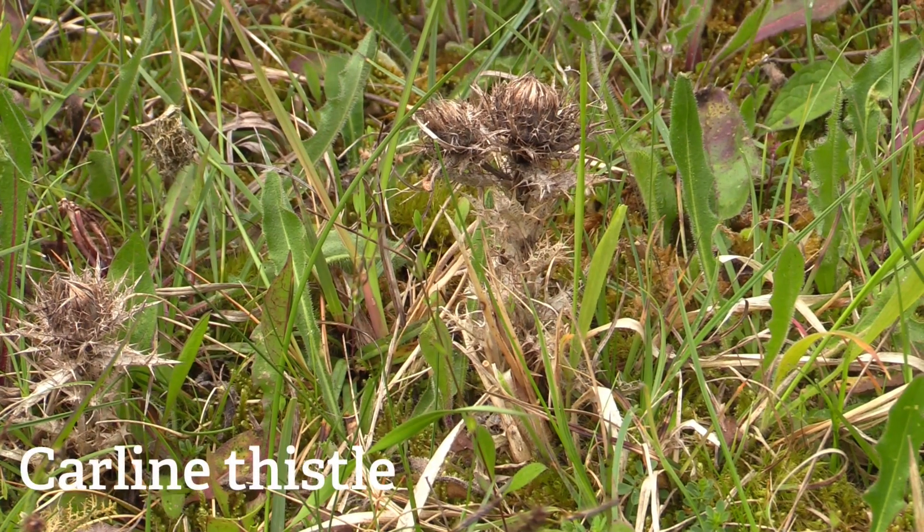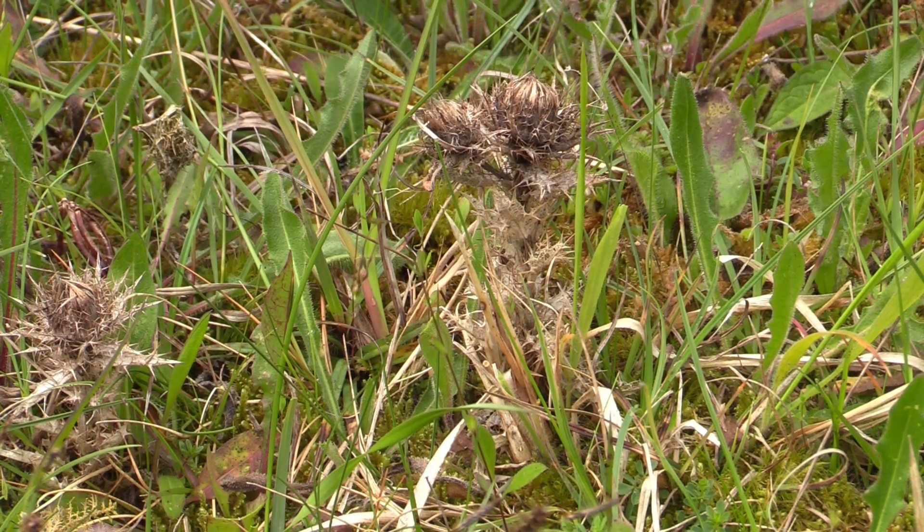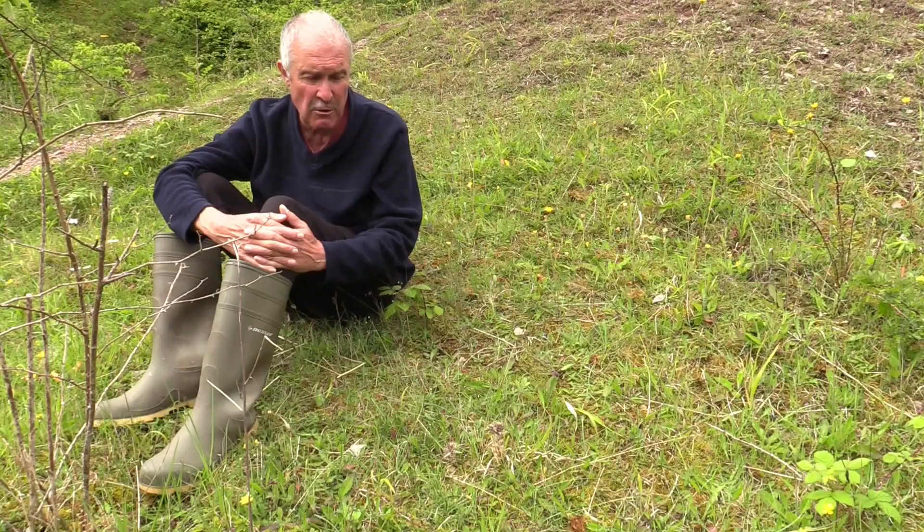Carline thistle is another good indicator, but it's easy to overlook because it always has a dead, wilted look about it, like the ones you can see here. So look out for this — it's a good indicator.